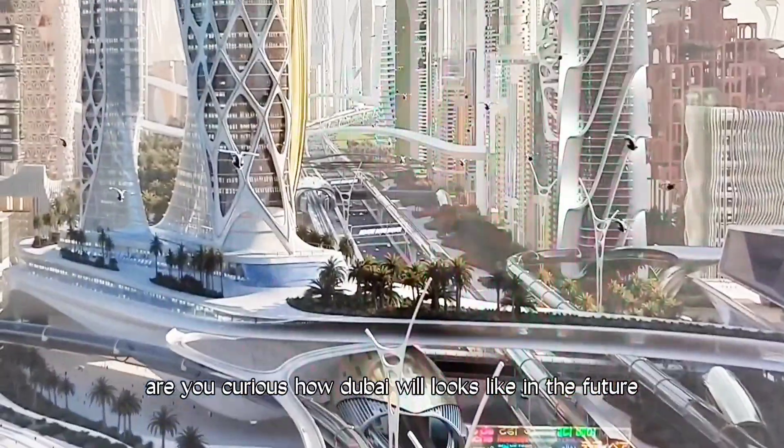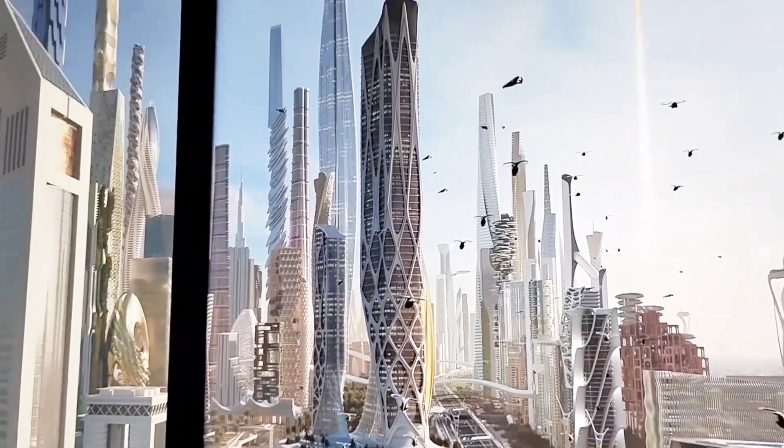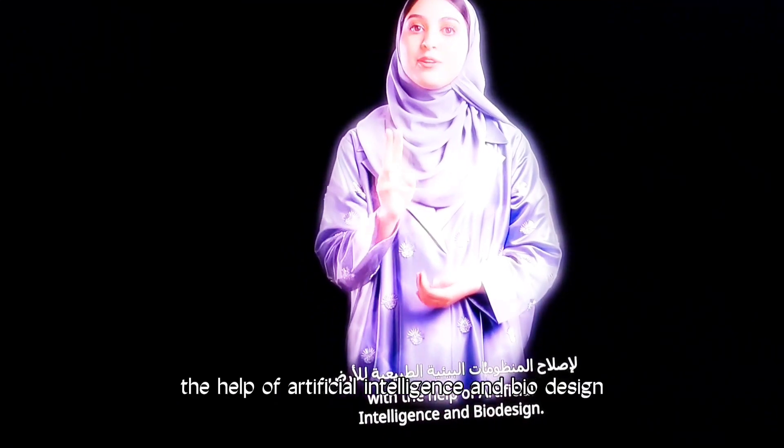Are you curious how Dubai will look like in the future? Here is the sneak peek. We are working to repair the Earth's natural ecosystems with the help of artificial intelligence and bio-design.